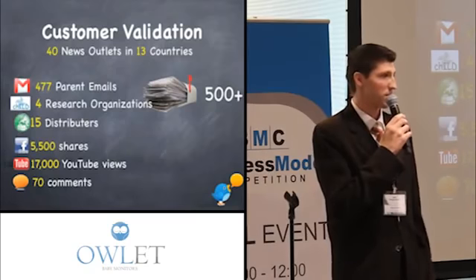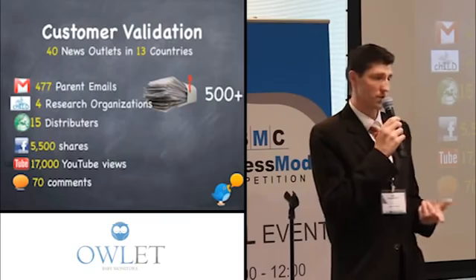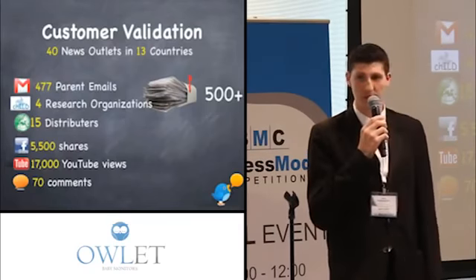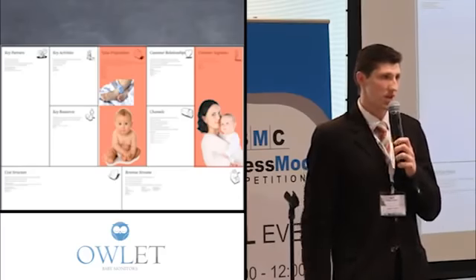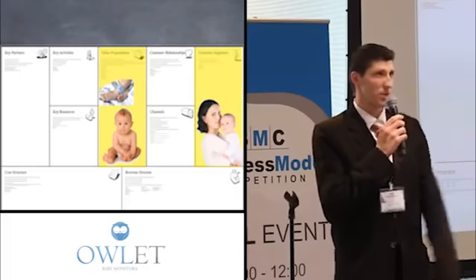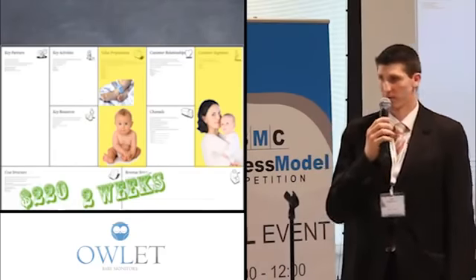In addition, we had 15 distributors around the world reach out to us. Among these, one from our major competitors said they're willing to drop that account — which brings them $2 million in revenue per year — to pick up our account. The second that's moving forward the fastest wants to do $50,000 in pre-sales to get this into their market the quickest. The great thing is all of that validation came from virtually building nothing at that point. That only cost us $220 and took about two weeks to determine.